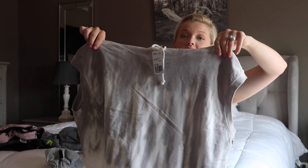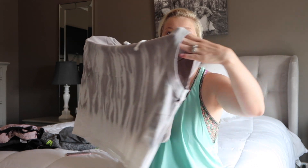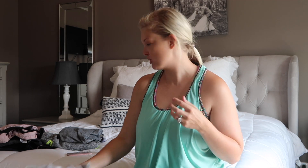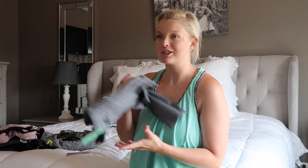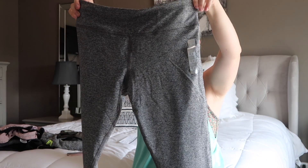The second shirt I got — that I didn't realize was a crop top — is this one here. It's also a size large and has a really cute hood, kind of a muscle tee style. It's so cute on, but it's just short, and I just can't pull off the short clothes anymore for the same reason as shirt number one — I just have a little mom tum.